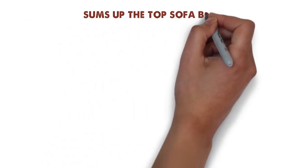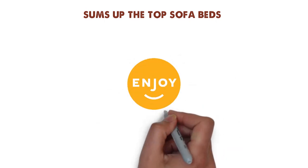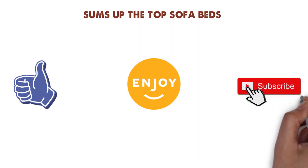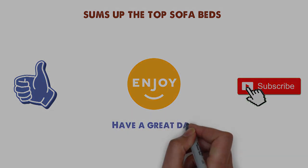So that sums up the top sofa beds. We hope you enjoyed, and if you did, please leave a like on the video. If you're new here, hit that subscribe button. Until next time, have a great day.